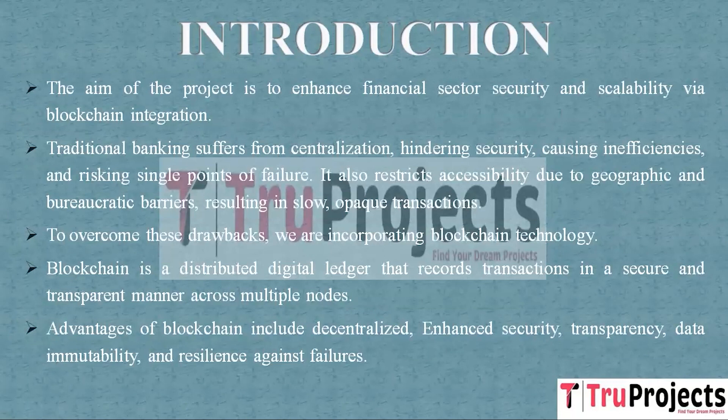Blockchain offers several advantages. First, it is decentralized, meaning the data is not stored in one vulnerable location. Second, it enhances security because the data is stored in encrypted format that is very difficult to alter or hack. Third, it promotes transparency as all transactions are recorded and visible to authorized users. Fourth, it ensures data immutability, meaning once something is recorded in the blockchain, it can't be easily changed. Finally, it is resilient to failures because even if some nodes go down, others continue to maintain the data.